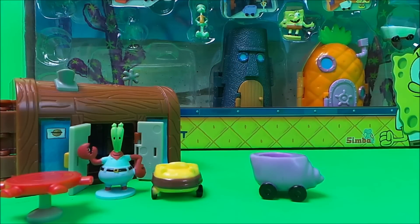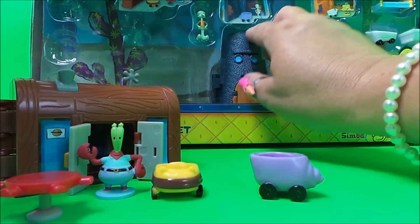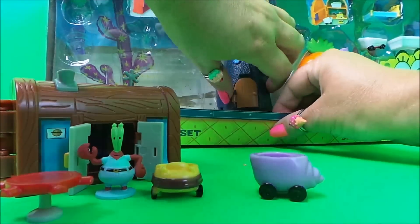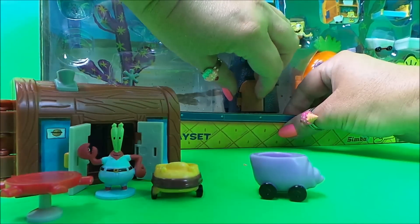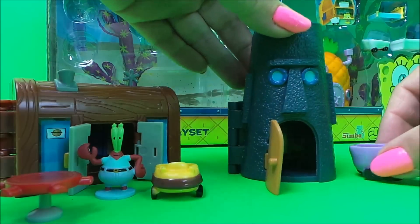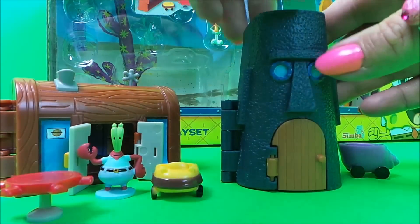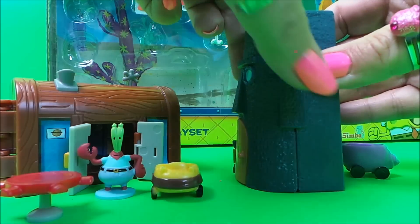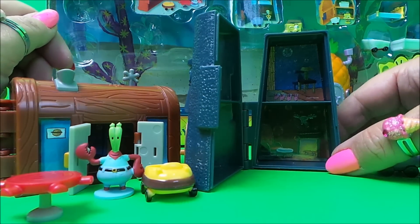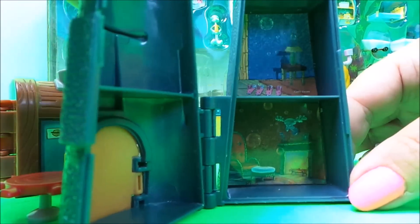We've already got Squidward's car, so let's take a look at his house. It looks rather scary from the outside and it's quite difficult to get out. Perhaps I can pull it out by the door — there we go. It looks like one of the heads on Easter Island, and there it is, there's his house.